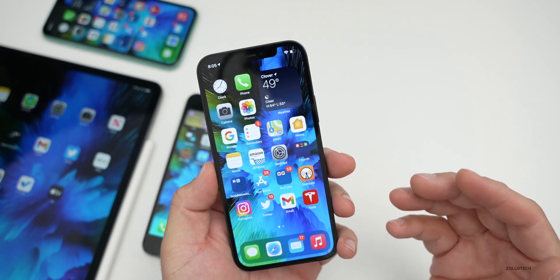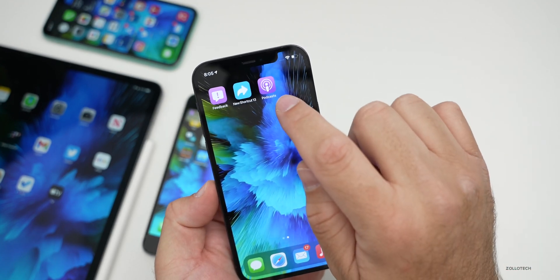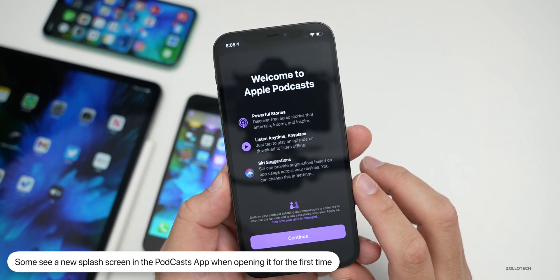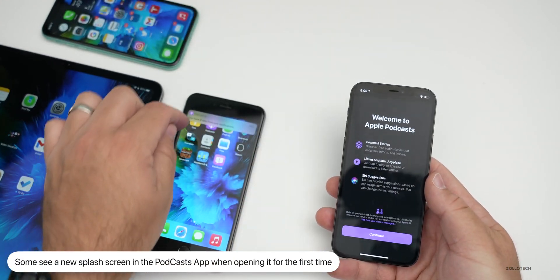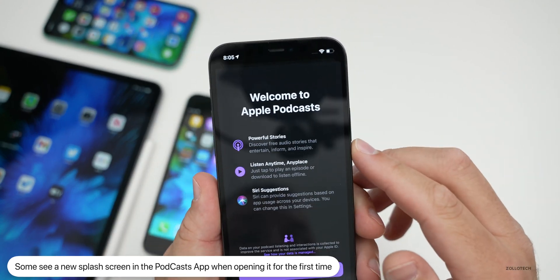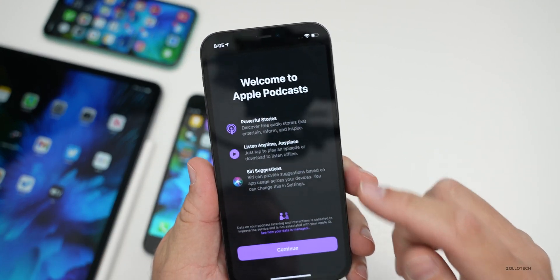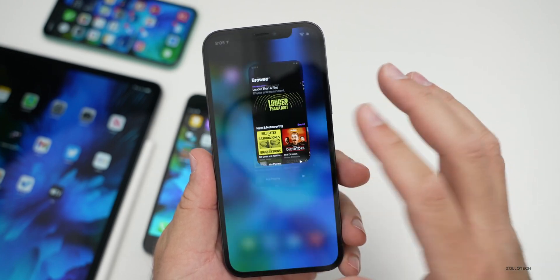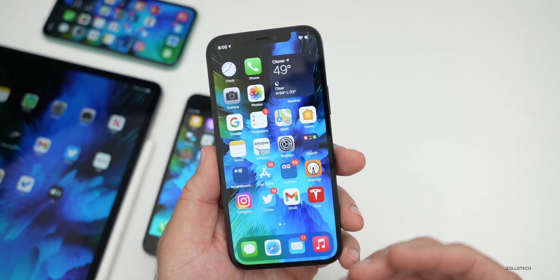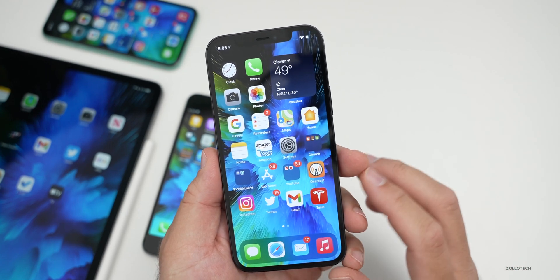Something else some people are seeing: if you open the Podcast app, you'll get a new pop-up. Not everyone is seeing this — I didn't see it on the 6s Plus, but it did show up on the 12 Pro. It says things like 'Powerful stories, listen anytime, anyplace, Siri suggestions.' Some people are getting different pop-ups, so you may or may not see it.